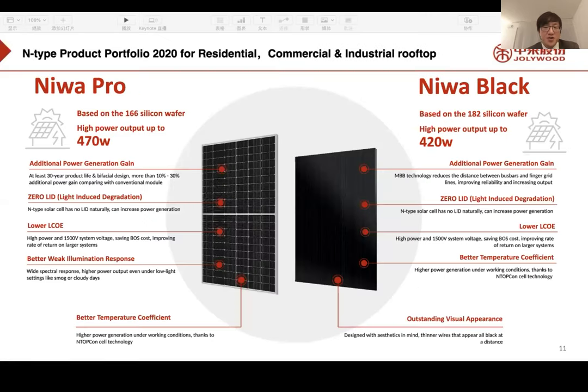This picture shows our two major products. The NIMA Pro targets the commercial and industrial segment with up to 470W power range, featuring additional power generation, zero LID, lower LCOE, better weak irradiation response, and better temperature coefficient. The NIMA Black on the right side carries similar advantages from N-Type TopCon technology.